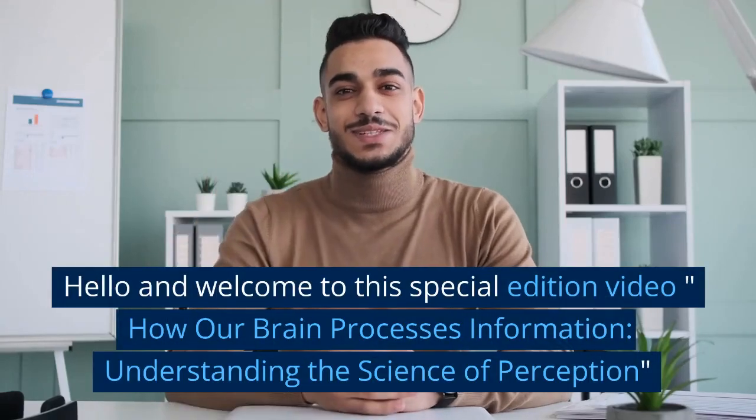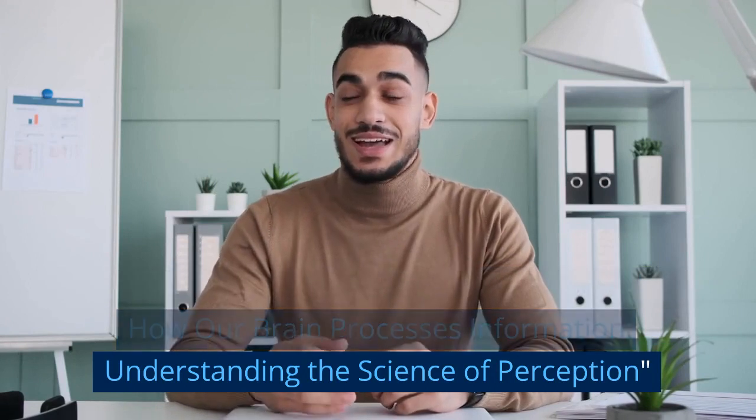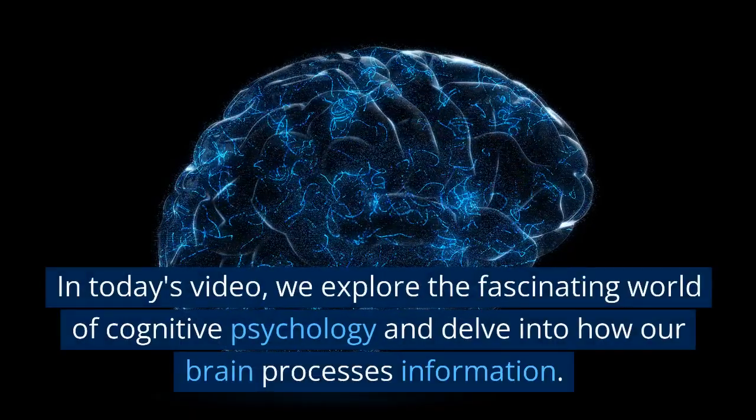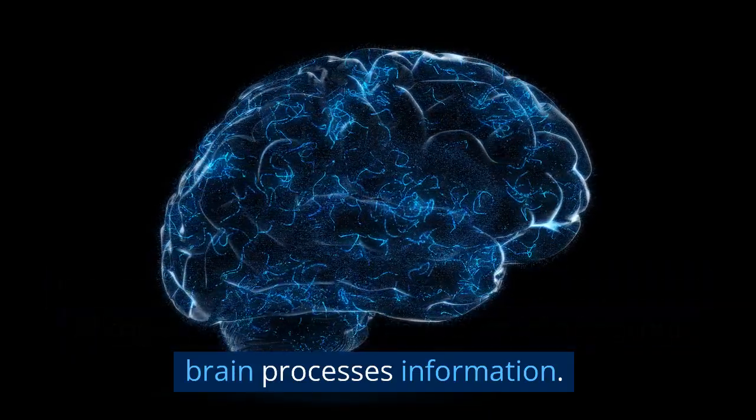Hello and welcome to this special edition video on how our brain processes information — understanding the science of perception. In today's video, we explore the fascinating world of cognitive psychology and delve into how our brain processes information.